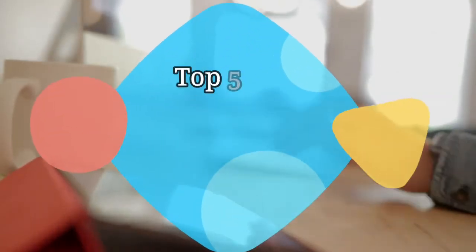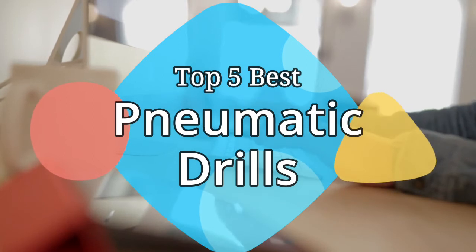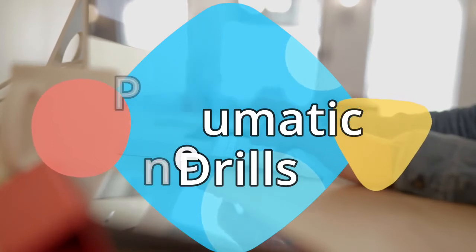Hey guys, in this video we are going to be checking out the 5 best pneumatic drills on the market this year. We have listed them based on performance, features, and price. Let's get started with the list.